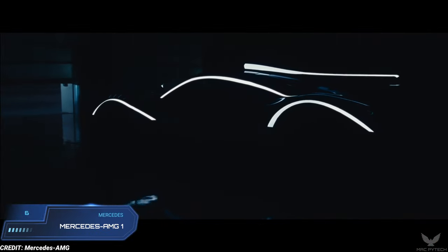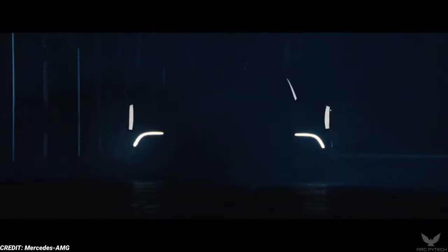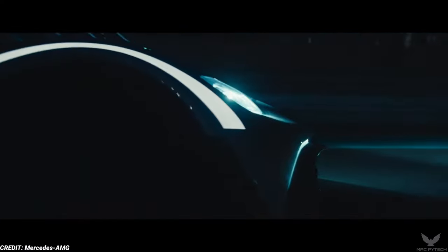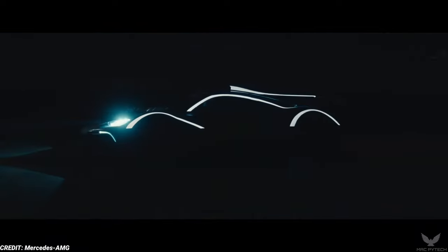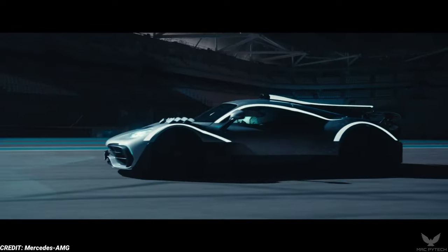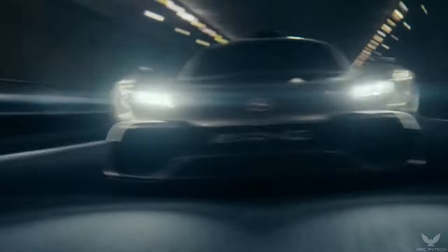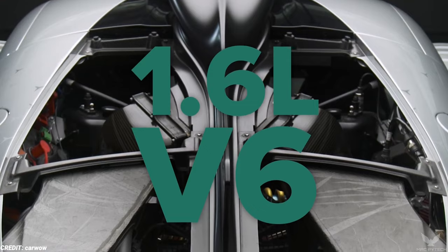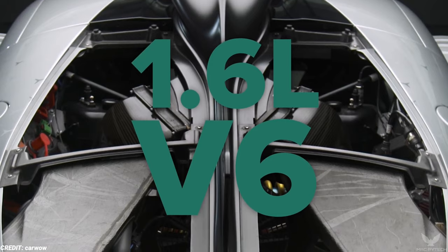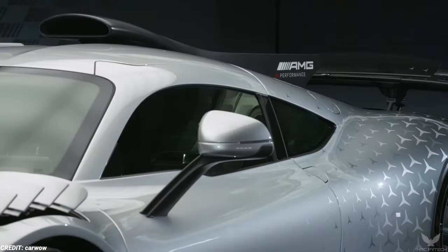Mercedes-AMG One. Details remain scarce on the Mercedes-AMG One, aside from the fact that the German automaker is taking knowledge straight from its championship-winning Formula One team and applying it to a road car. The AMG One is a Formula One vehicle made road-ready for the very first time, from the collaborative minds of Mercedes-AMG and the Petronas Motorsport team. It features a highly integrated powertrain with a turbocharged 1.6-litre V6 combustion engine and four independent electric motors — one for each front wheel — resulting in over 1,000 horsepower and a top speed of 355 km per hour.